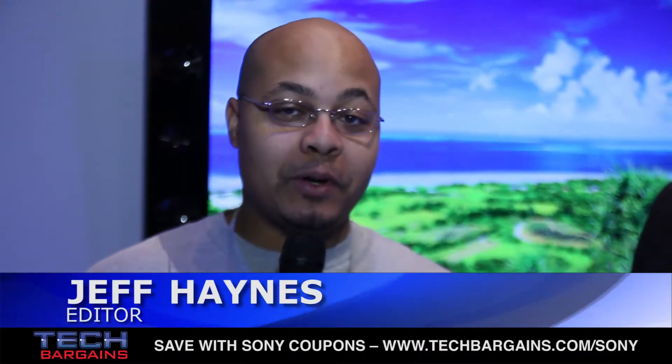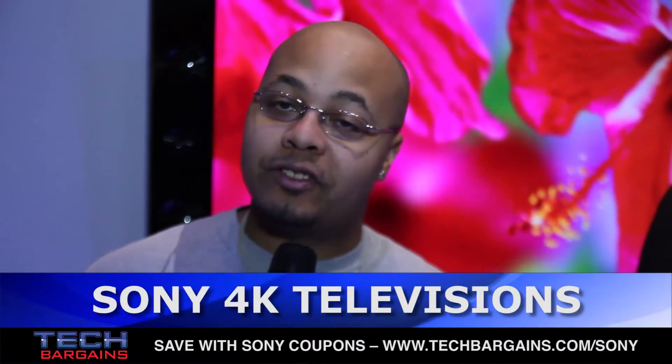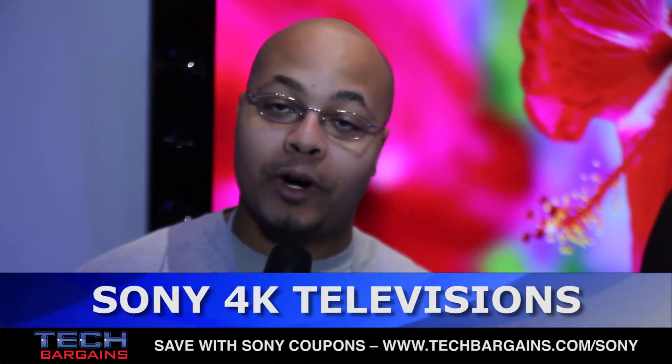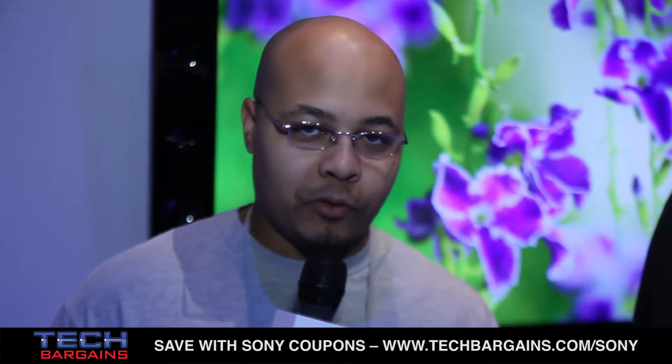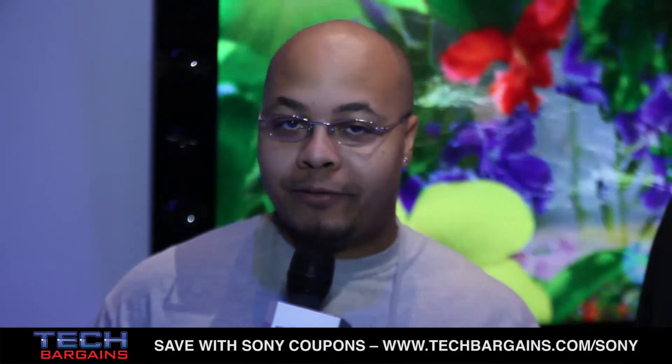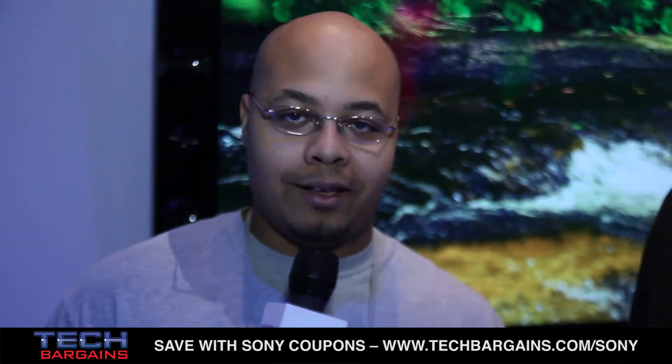Hey guys, it's Jeff and I'm here at the Sony booth. If you paid attention to the press conference last night, you saw that Sony announced a lot of news with the 4K line of televisions. They announced 55 and 65 inch 4K sets that would join the previously announced 4K 84 inch. Here to talk to me about that development is Philip Jones from Sony.